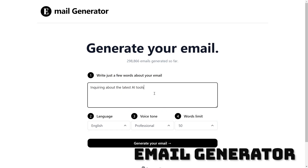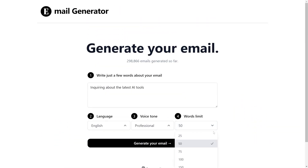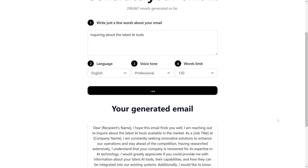Taking the bronze medal spot is Email Generator. Add a few words about your email, choose your language, the tone, the word limit, and bam — simple as that. The reason it's so high up is that it's completely free. No sign-up, no fees, no installs, nothing.